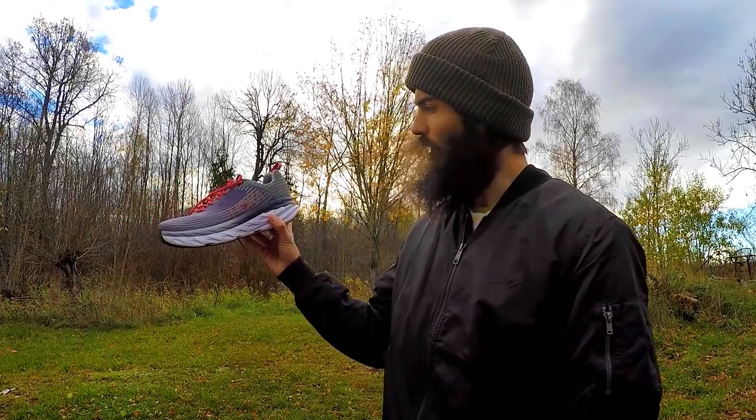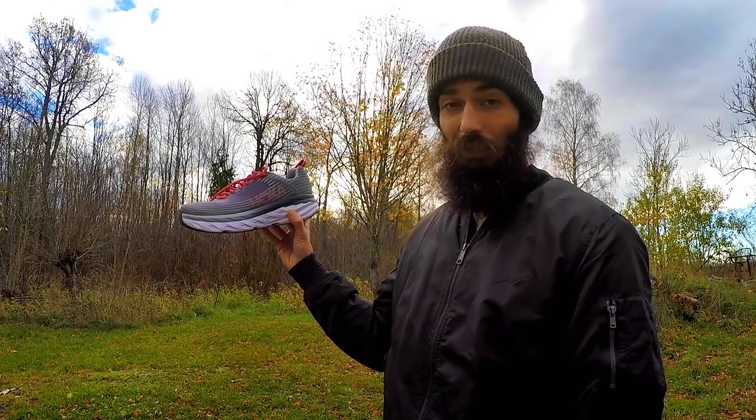I've been wanting to try Hokas for a while now. I run mostly — exclusively — in Altra shoes and I've done a lot of those reviews. I'll put a link to one of them here. I love Altra shoes, but I've always been intrigued by Hoka. I guess I'm also affected a little bit by the marketing. I think they do a great job marketing and designing the shoes — they look really cool.